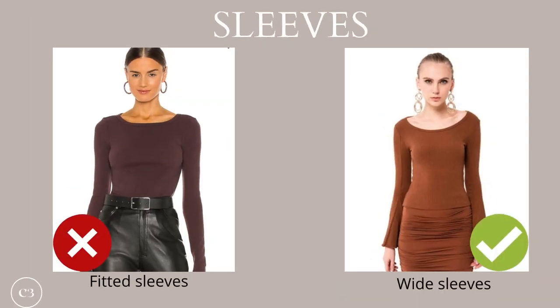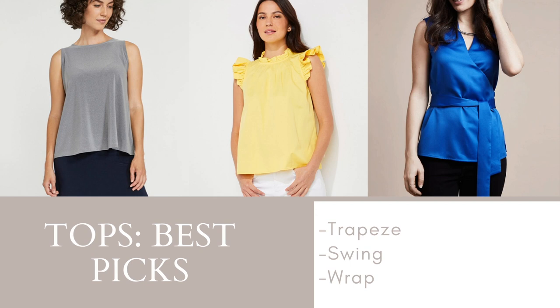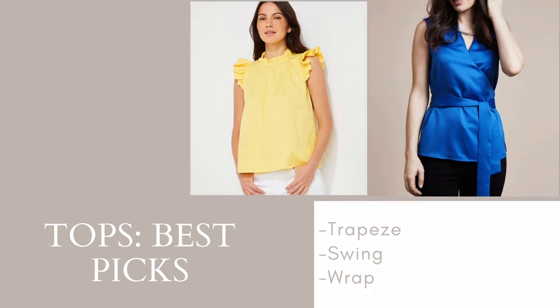Moving on to sleeves, the goal is to take attention away from the midriff and choose sleeves that accentuate the upper body and arms. You want to avoid very fitted sleeves and instead opt for flaring sleeves, which will build up volume on the upper half of the body and help balance your silhouette. Your best picks for tops are going to be a trapeze, swing, and a wrap top — all of which are not cropped, not too tight fitting, and very flowy in nature.